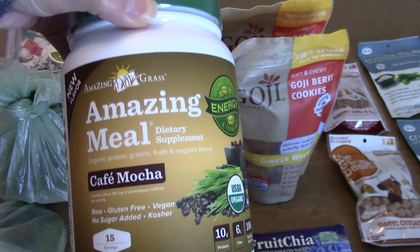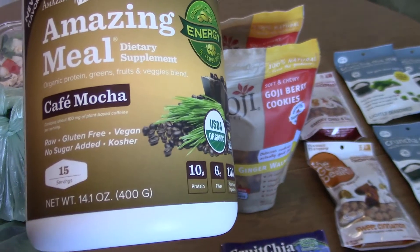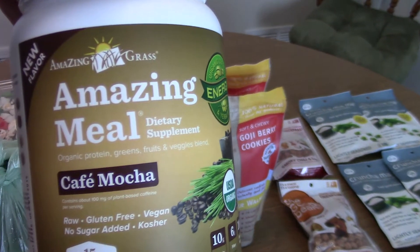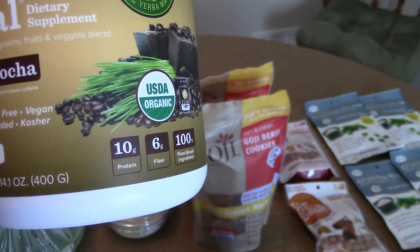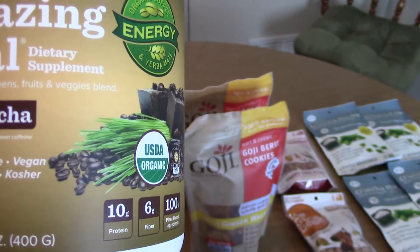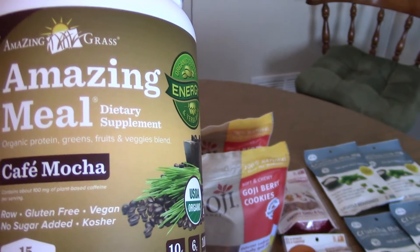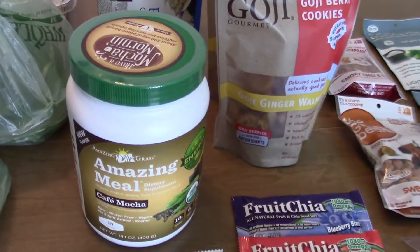This is a cafe mocha flavored meal — it's in the dietary area and it's basically just natural caffeine. You actually do feel a boost from it, like a natural energy. We usually just mix this with some almond milk and it's really good. It has 10 grams of protein, 6 grams of fiber, and it's organic with greens, fruits, and veggies in it. It's a great alternative to tea, and if I just want that little boost or something cold to drink, it's a good option.